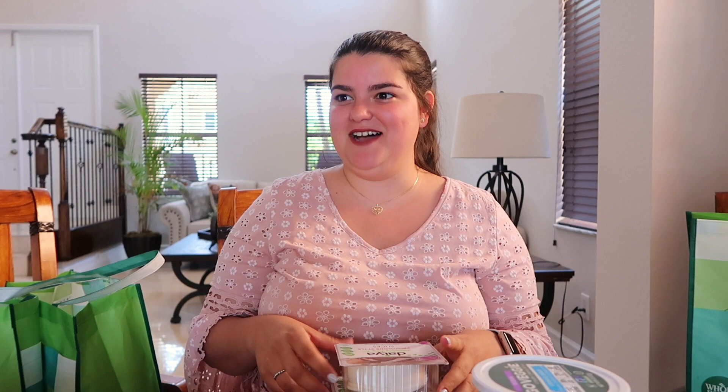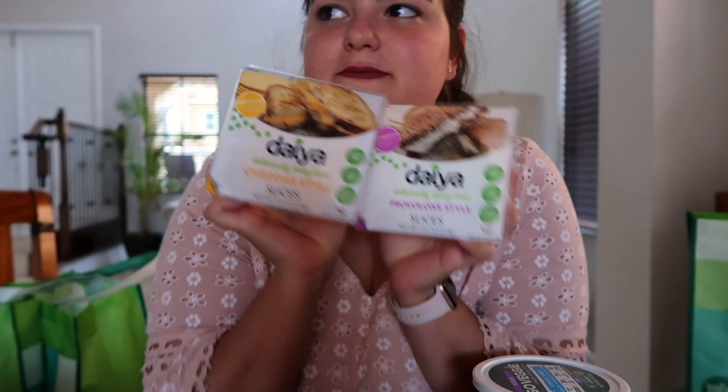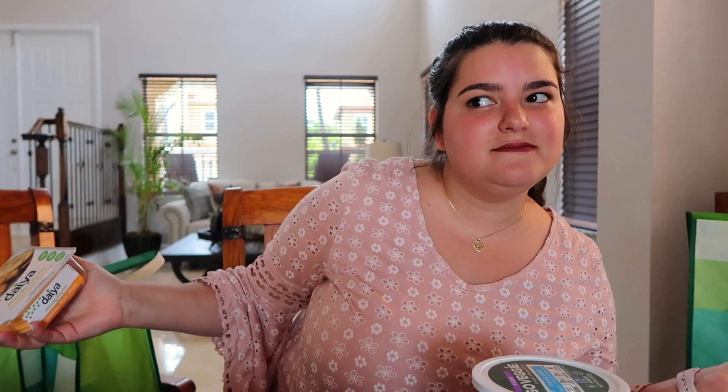I also got two styles of vegan cheese — I got cheddar and I got provolone. I love love love cheese; if you know me, my favorite food is cheese and carbs. I've tried these before and they're actually very delicious — and they melt really juicy and delicious.